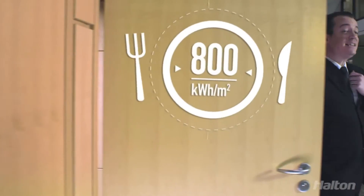That's pretty tough for the catering business, which is the most energy-consuming sector, representing an incredible 800 kilowatt-hours per square meter. That's even more than the hospital sector.